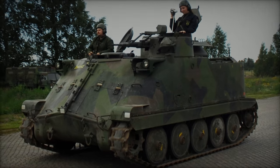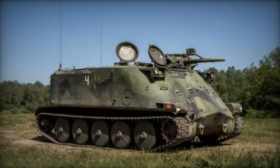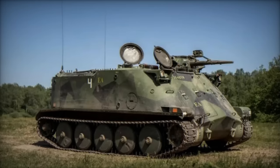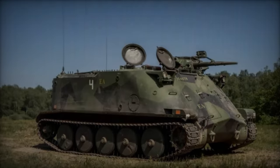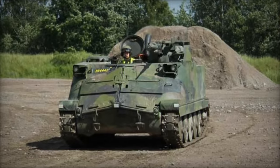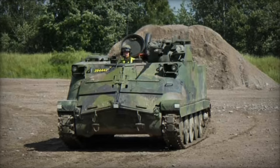In a significant move highlighting international cooperation and support for Ukraine's defense capabilities, Sweden has confirmed the transfer of 239 Pansarbanvan-302 (PBV-302) armored vehicles to Ukraine as part of its 16th defense aid package.